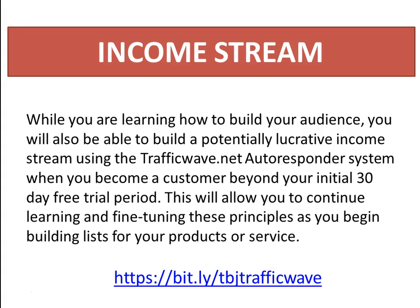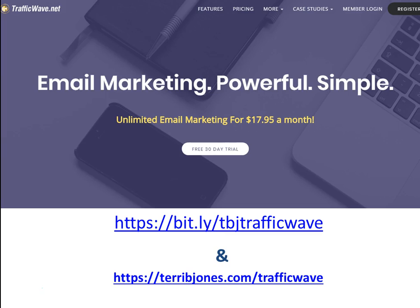As you build your audience through Facebook Lives, you can also build income using Traffic Wave as your autoresponder system. You can start with a 30-day free trial. After your live video, edit the video and add a link with an opt-in page to capture names and email addresses. Every business owner should have an autoresponder to email customers and clients about sales, discounts, and other offers. It's only $17.95 a month after the trial.